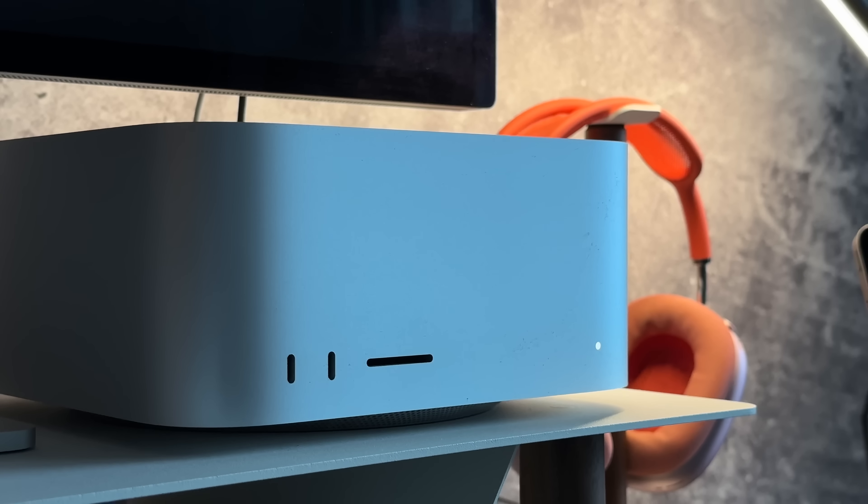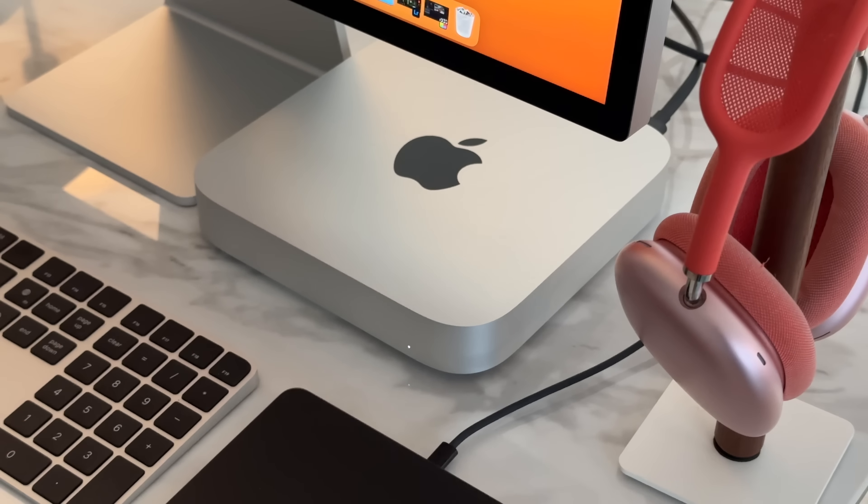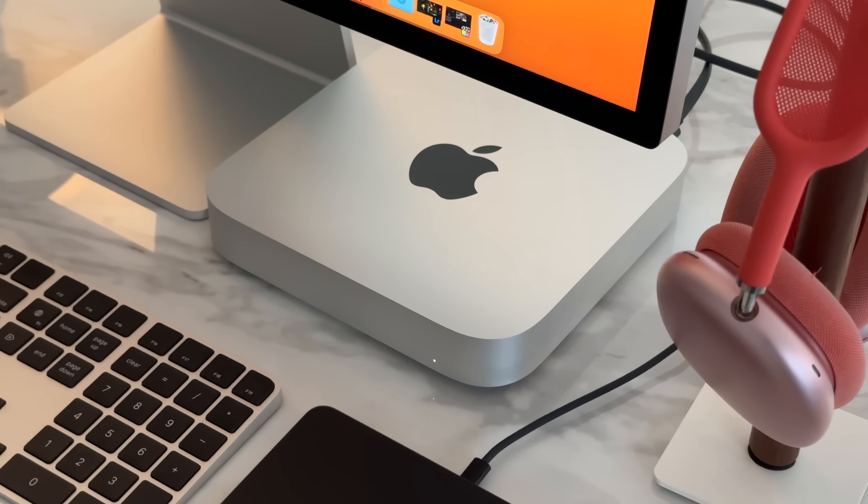I don't want to get into benchmarks or compare it to my Mac Studio or MacBook Pro — those serve a purpose for me. I need the IO, more USB ports, an SD card reader — stuff I need for professional work. But if I didn't have the money for that, if I was just starting out as a freelancer getting into this, this is the machine I would buy. I'd pay $600 for this and spend the rest on other things I should invest in my business — better lights, better lenses, getting help.